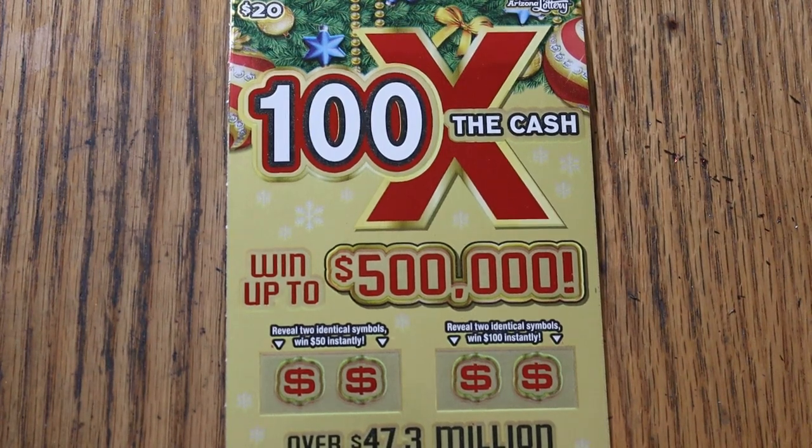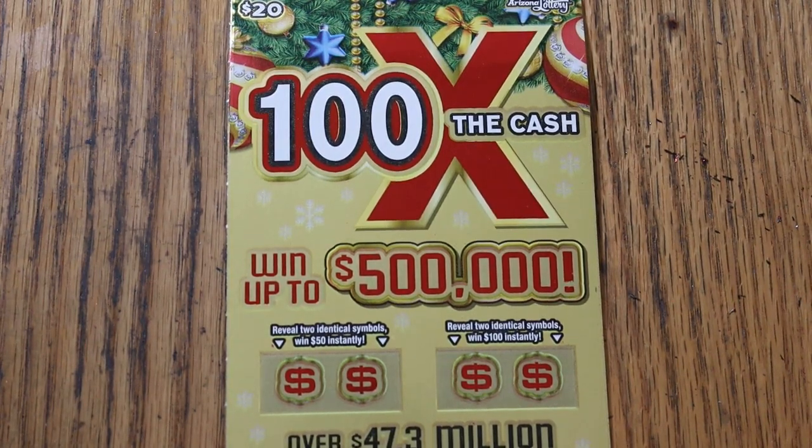What's up, YouTube? AZ Scratchers here, and welcome to the November 13th edition of the One a Day in November series, featuring the Arizona Lottery's new 100 Times the Cash Christmas ticket — a $20 ticket.